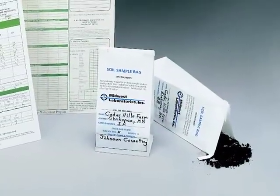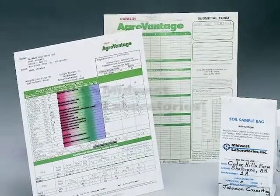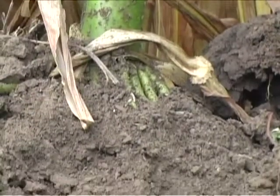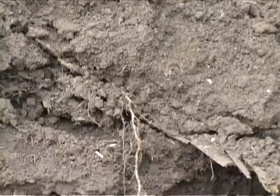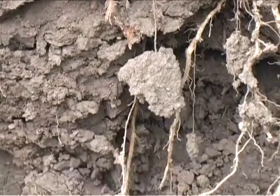Soil testing proves to be the first critical component of all successful nutrient management programs. Conklin has teamed up with Midwest Laboratories to provide professional, easy-to-understand soil test results. Based on these results, recommendations for your specific crop and nutrient needs are developed.